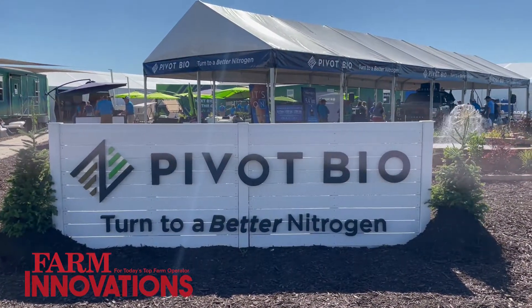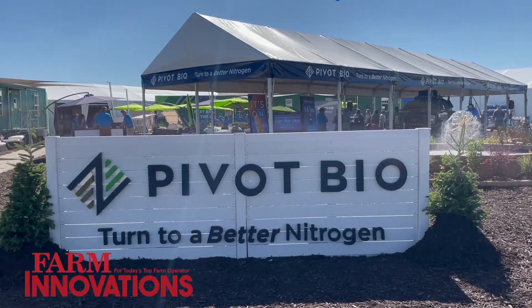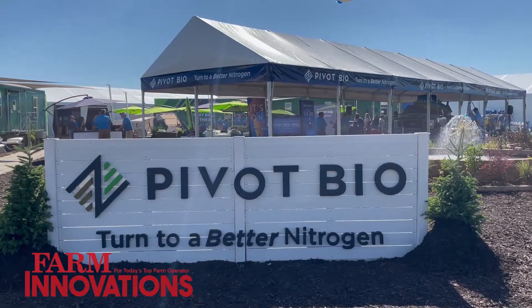Our microbe embeds on the epidermis of the corn root — it literally binds to the roots of the corn plant. The biggest problem with nitrogen today, even though you absolutely have to have it to yield or have success in the field, is that nitrogen moves. Every farmer out there knows that nitrogen moves vertically. It can either denitrify into the air or it can leach down into the water table and travel.